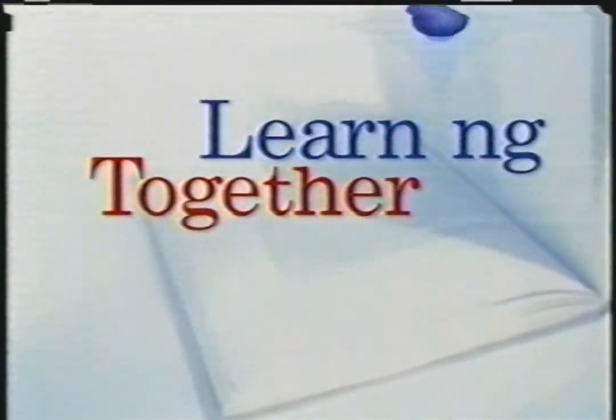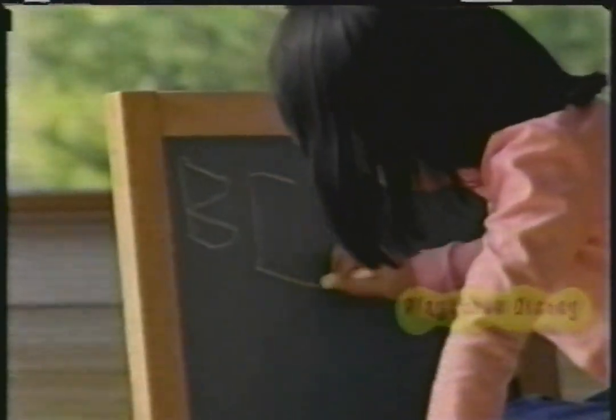Learning together. Your children may ask you to read their favorite stories over and over again. You know what? You're building memories that last a lifetime. Try reading their favorite stories and then add a new one. For more reading tips, go to PlayhouseDisney.com. Every day, inside Playhouse Disney.